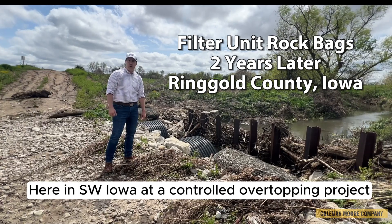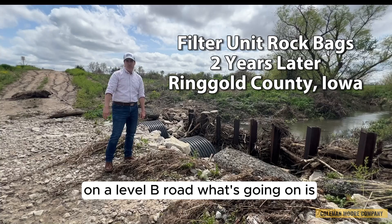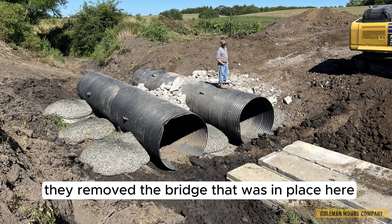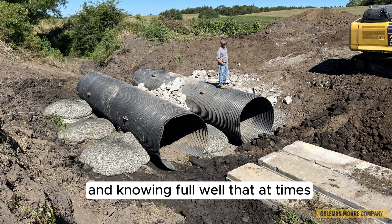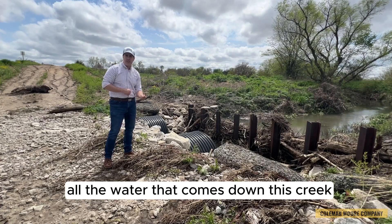Hi, Kevin Good. I'm here in southwest Iowa at a controlled overflow on top of this project on a level beam road. What's going on is they removed the bridge that was in place here, put in two culverts, knowing full well that at times the culverts won't be able to handle all the water that comes down this creek.